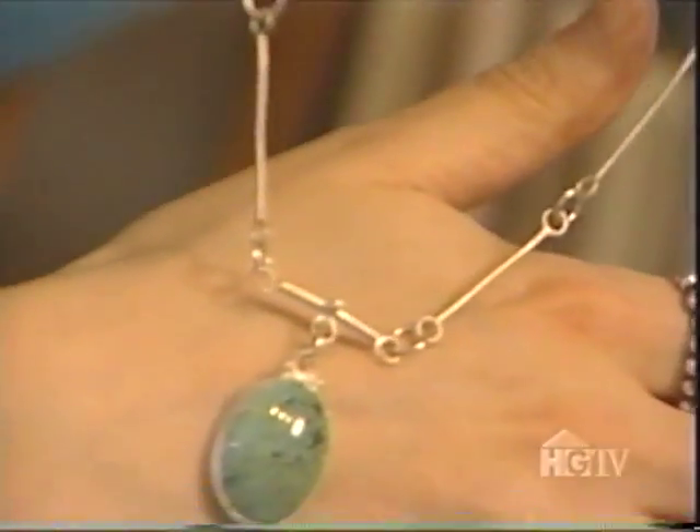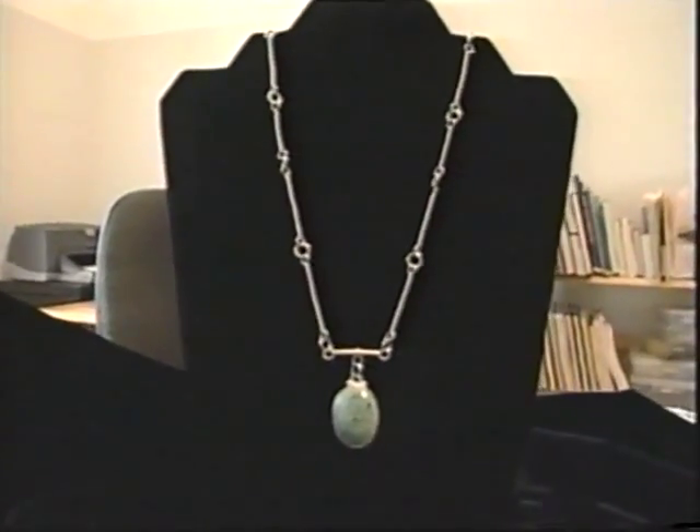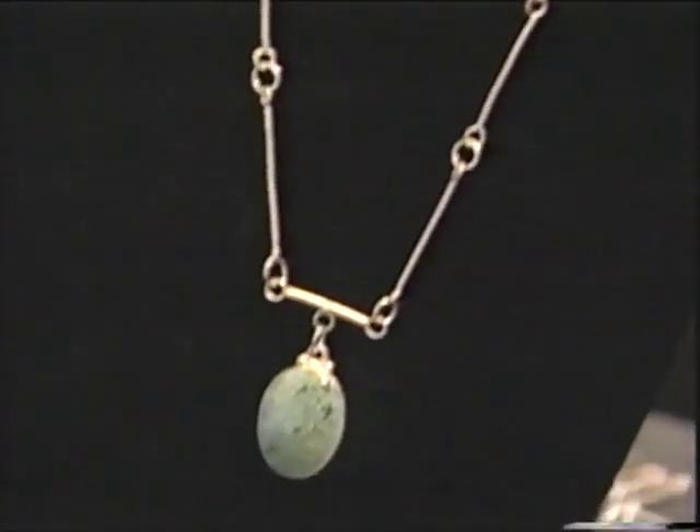Here is my finished product — a lovely spiderweb turquoise stone with brushed sterling silver. This can be worn for any casual or dressy event.